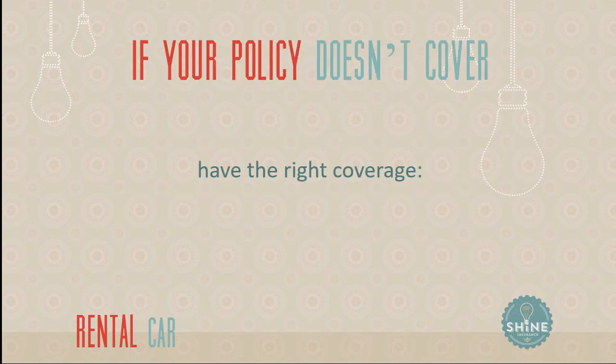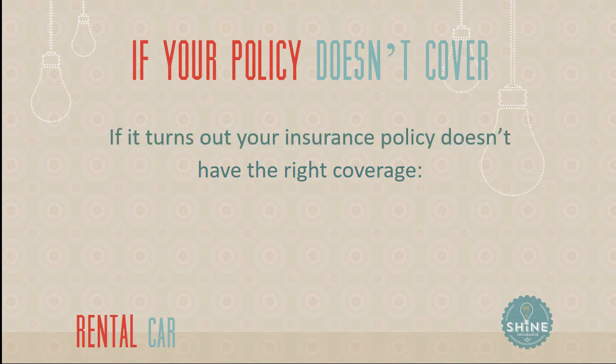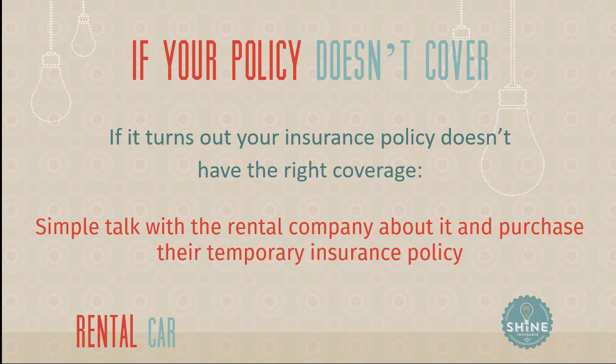So what if your policy doesn't have coverage? It's pretty simple — you talk to the rental company and purchase their temporary insurance policy. Make sure it's set up properly and take all the time you need to talk to them about it. If you don't have coverage on your personal auto policy, you obviously want to purchase theirs so you're not left without coverage while driving a rental car.